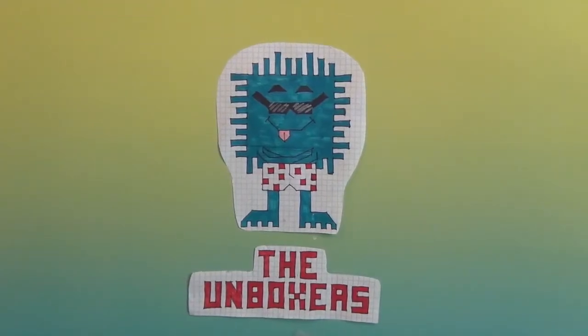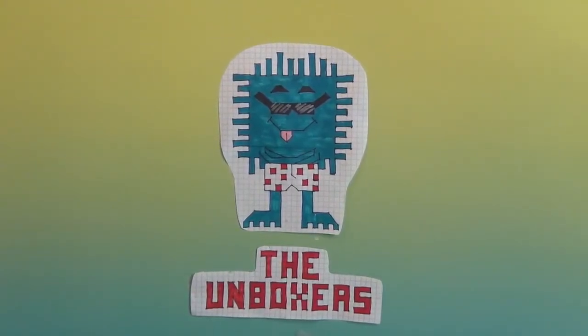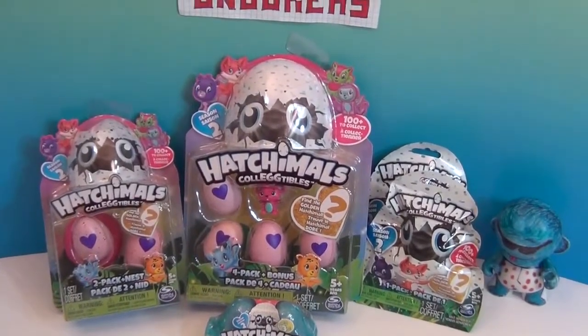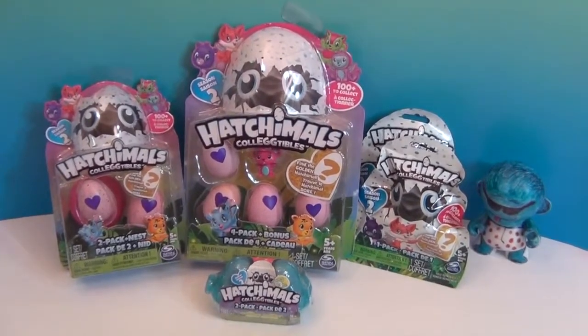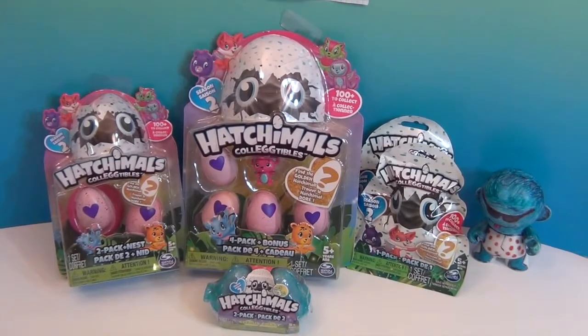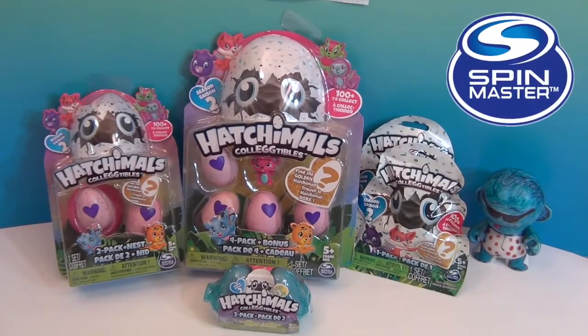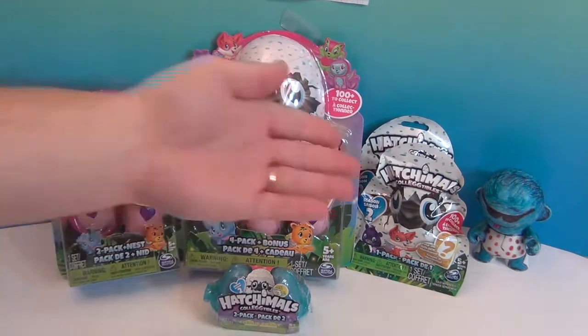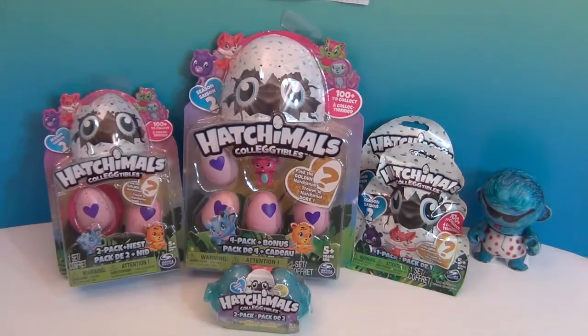Hello and welcome back to the Unboxers! Today we have some more awesome Hatchimals Collectibles to open and enjoy, hopefully finding some limited editions and special editions. Before we open these up, we have to say a great big thank you to Spin Master for sending these to us. We have a four pack with a bonus, a two pack, a two pack in the little egg container, and single packs that could contain the golden egg.